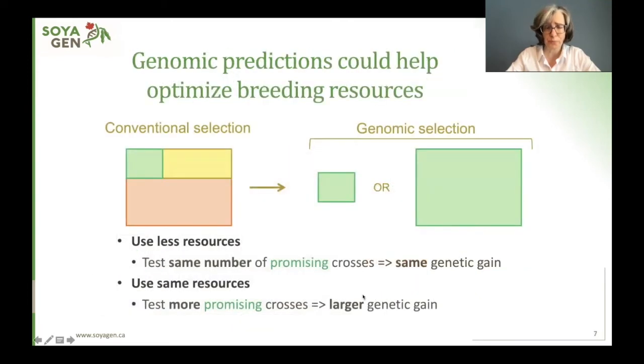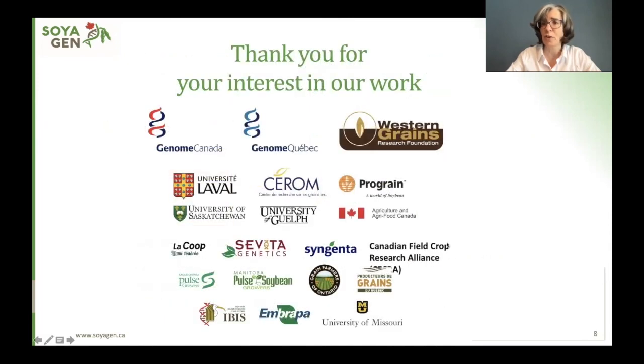In summary, we think that genomic prediction would be a very good tool to help breeders optimize their resources. They could use fewer resources and test the same number of promising crosses, achieving the same genetic gain. Or more interestingly, they could use the same resources but test more promising crosses and maybe achieve a larger genetic gain. Thank you for your interest in my work, and I wish you a nice day.